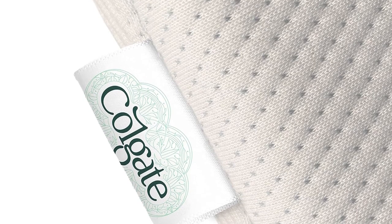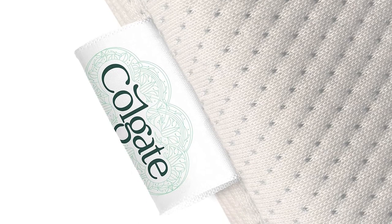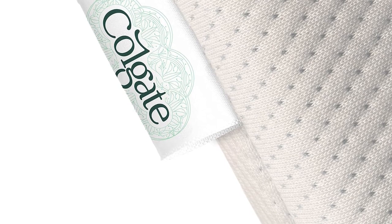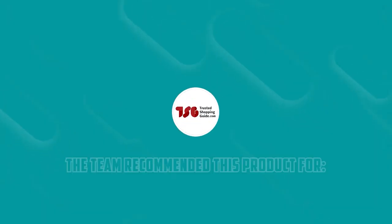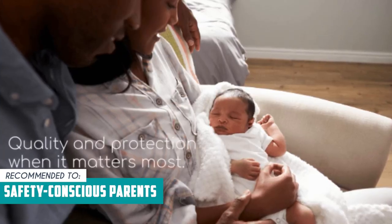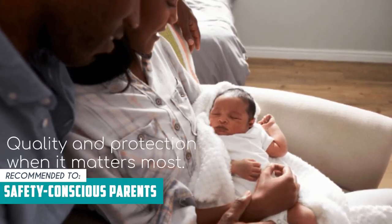Just a heads-up — some users have reported a slight odor when first unpacking the mattress. This odor is not harmful and typically dissipates after a short period of time. The Trusted Shopping Guy team recommends this for safety-conscious parents who prioritize safety for their little ones.